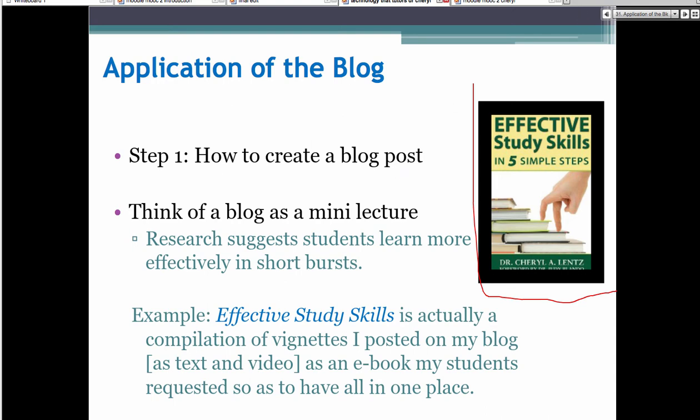I think of it as a mini lecture because research suggests students learn more effectively in short bursts — instead of long cramming sessions, two to three minutes at a time. Every one of my technique systems has five steps — that's it. It's a compilation of things I post on my blog, now compiled as an e-book. The goal is: how can I get my students to do what I want them to do, to be stronger writers? I'm using an andragogy strategy in the classroom, using technology that tutors to do it.